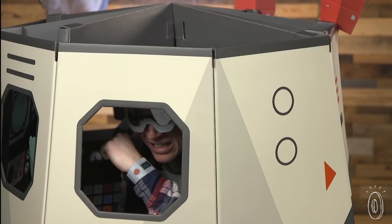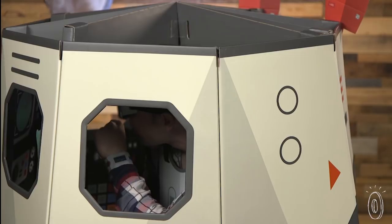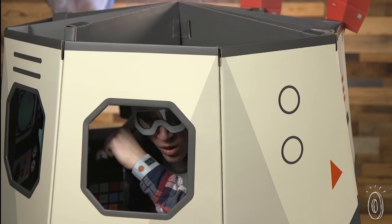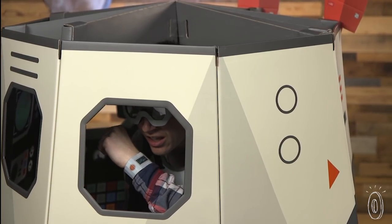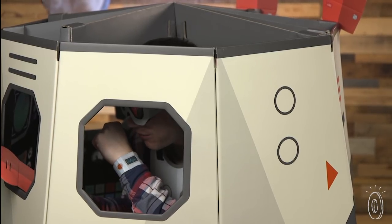Houston, we've got a problem. Copy. What seems to be the issue? Well, it's been about three hours. I'm low on food, low on oxygen, and there are three aliens here that... I don't think I can fight them off.